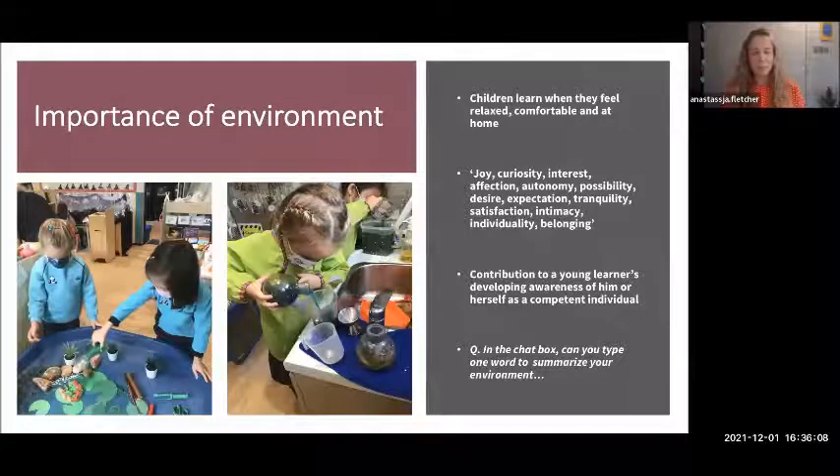When looking at the importance of the environment, these are some descriptions and things I came across that I really liked. Children learn when they feel relaxed, comfortable and at home — they need to feel like they can do anything in their classroom, that they have autonomy over their space. Some of my favourite words from the research are joy, curiosity, possibility, satisfaction and belonging. My children really do belong in their classroom and they know it's their space. A contribution to a young learner is developing awareness of their self as a competent individual — the environment is not just a place to come and be told what to do.